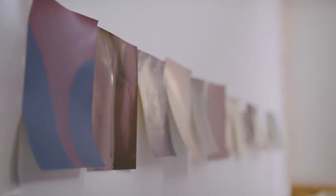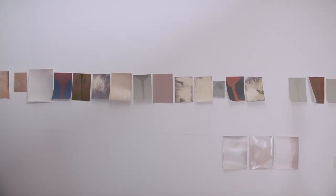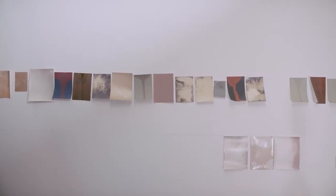The way that I work is a lot about arranging objects, and those objects then become photographs. When I was younger — a teenager or a small child — I'd gather things, pictures, and put them on my wall. That process is really similar to the way that I make my work now. Objects become photographs and photographs become objects in their own way.